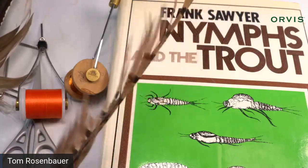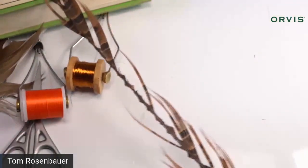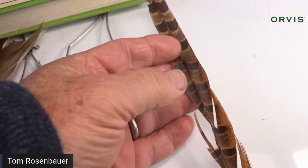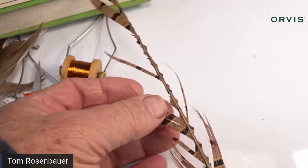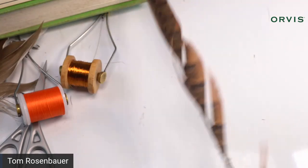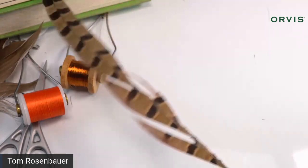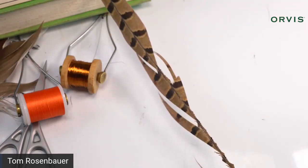For this fly, you want good pheasant tail — one that has orangey fibers on both sides. It's a center tail, so it's symmetrical, and those have the longest fibers. You'll run out of room if you don't use longer fibers. When picking pheasant tail at a fly shop, look for the biggest, longest center tails you can find. Or if you know pheasant hunters, have them save you those center tails.